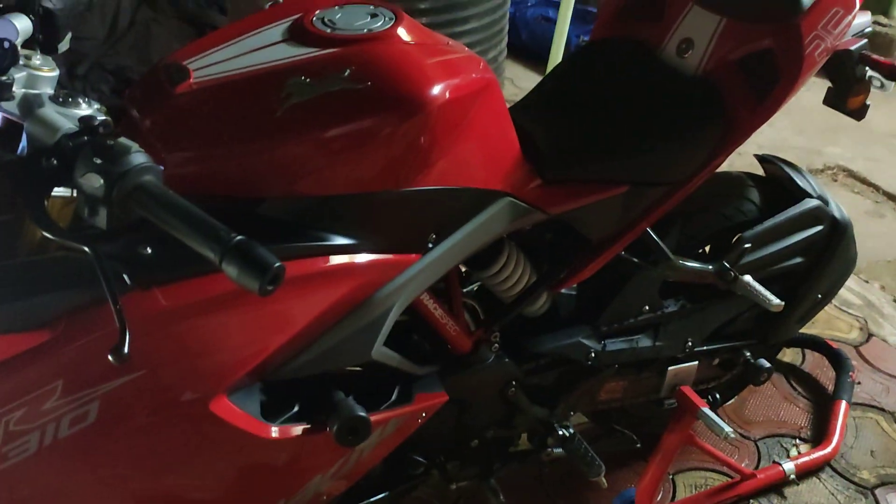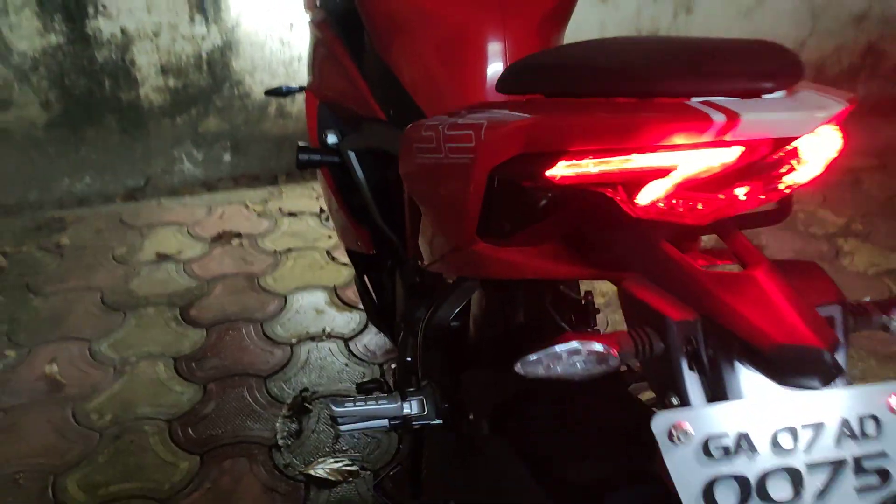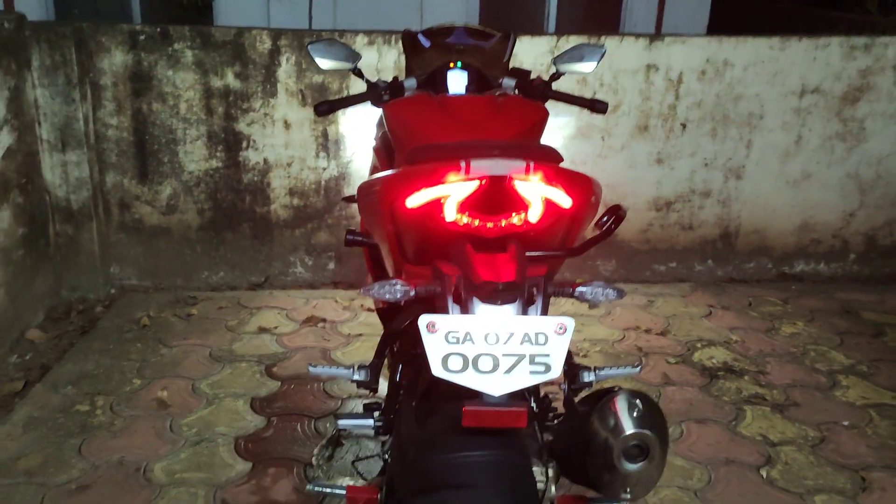Just washed it, it's pristine clean. So thanks for watching guys. Let me know what top speed you can get on your bike. This is the Apache RR310.